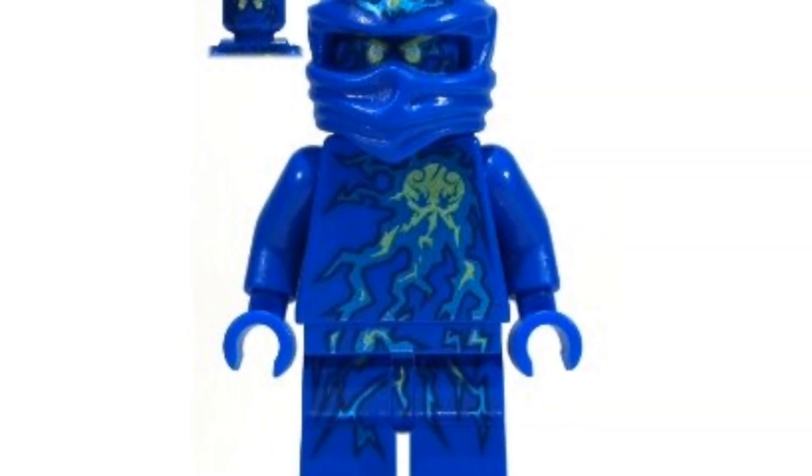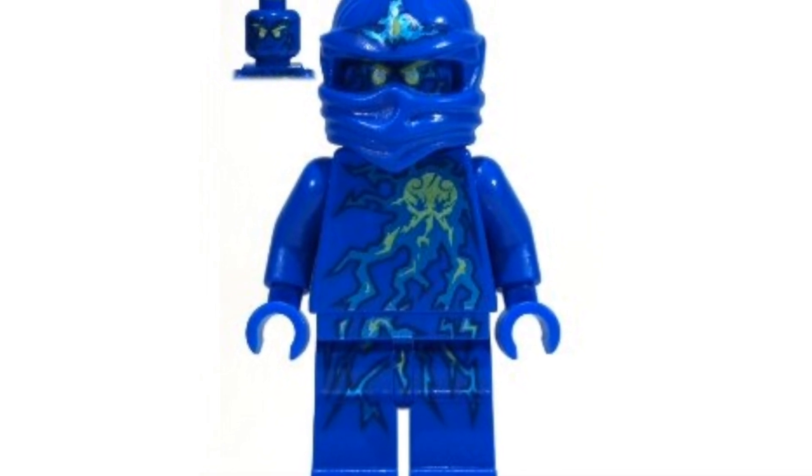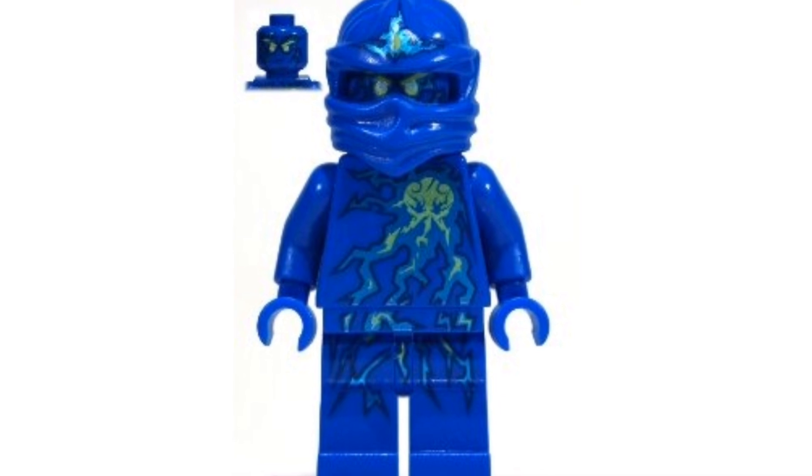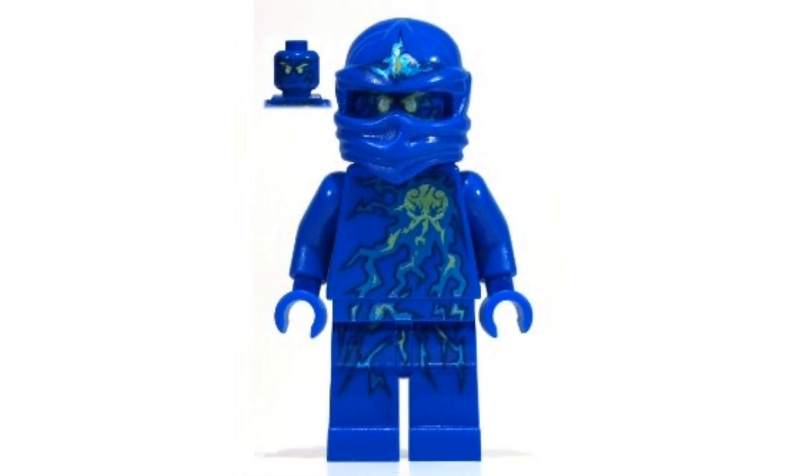Coming in at number 6, we have the 2012 NRG Jay. He's going for around $30 on the second-hand market. He's another classic minifigure — I love the design of his torso as well as his legs. It just gives you classic Ninjago vibes, and for $30 you really can't beat it.